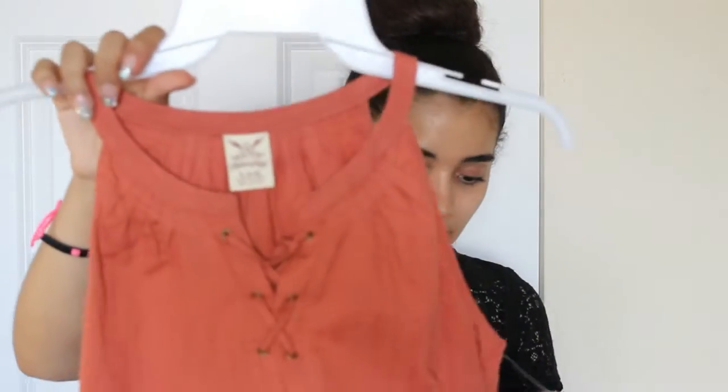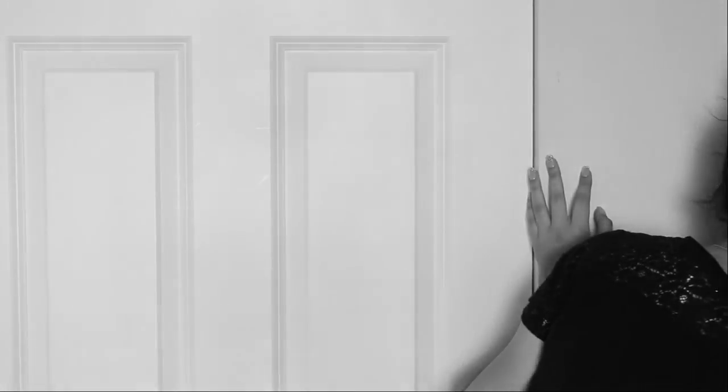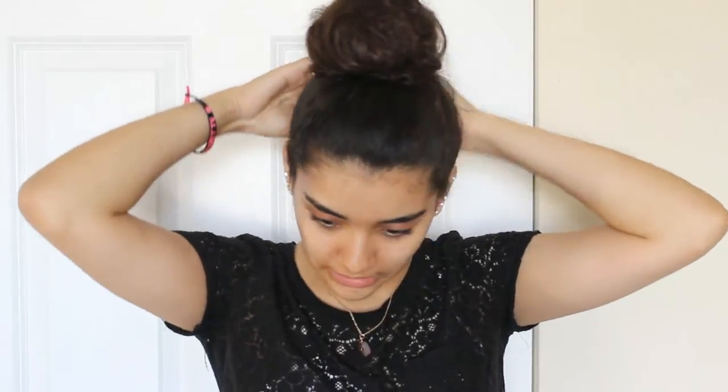I got this shirt from Walmart and I love the color. It's a high neckline with like a shoelace tie detail, kind of flowy, and this one was $12. Sorry for the interruption — you know, there's always got to be an interruption in my video or else it's not a video.